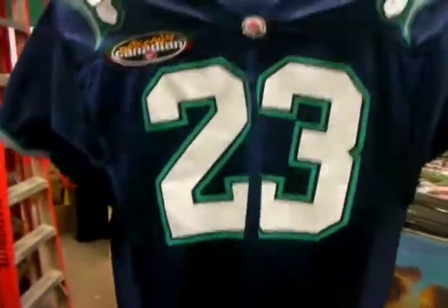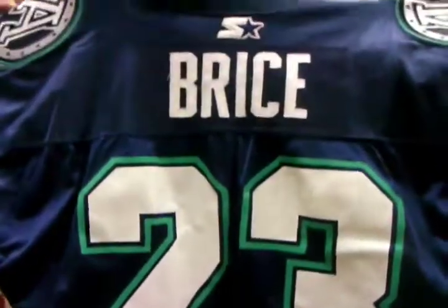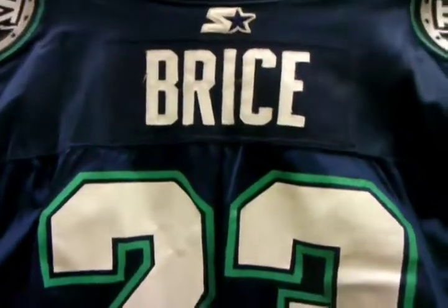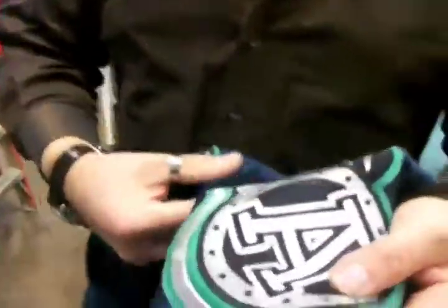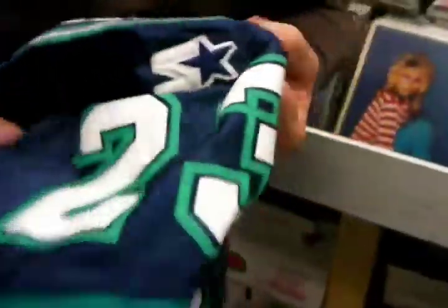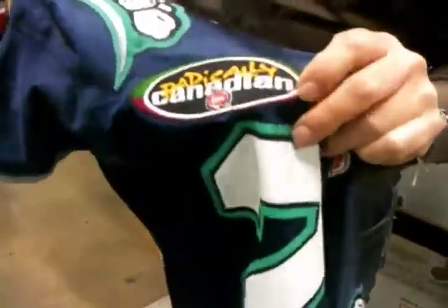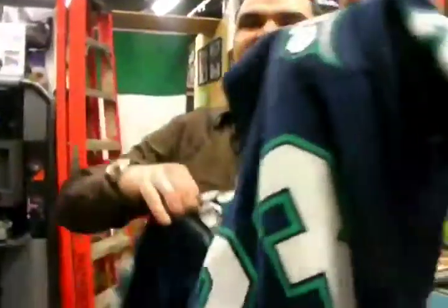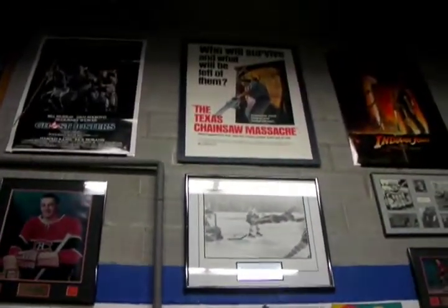It is a 1998 game-worn CFL Radically Canadian jersey from the 1998 season from the Boatmen — no other than Mr. Brace, number 23. All proper tagging, Starter brand. Just traded into the Toy Rat. All original. Maybe it's CFL Hall of Fame bound. Radically Canadian. So now you know — the rat also has game-worn jerseys. It'll go on our wall of shame, the great wall of shame here at the Toy Rat in Milton.